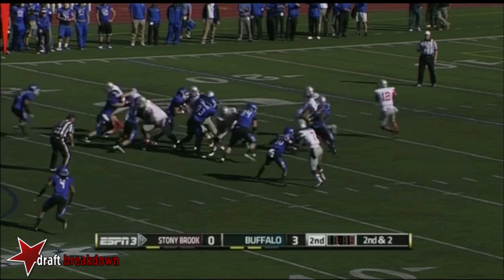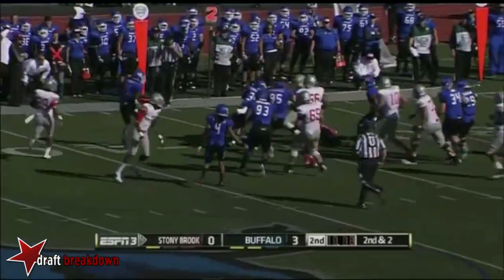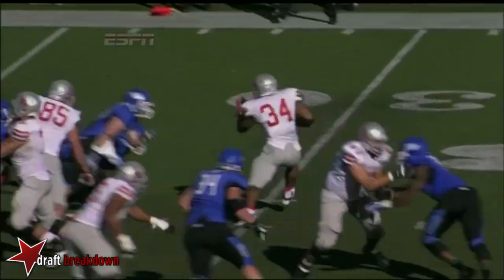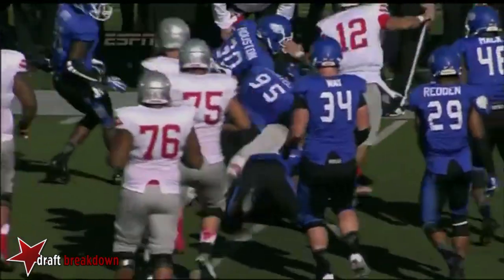Marcus Coker trying to get outside. It may be a yard, but he's able to get his shoulder square. They fan him out. He gets his shoulder square, turns north and south, falls forward, gets the first down.